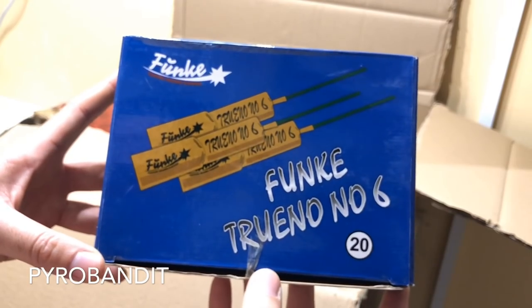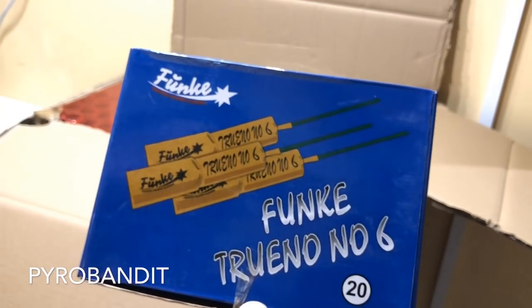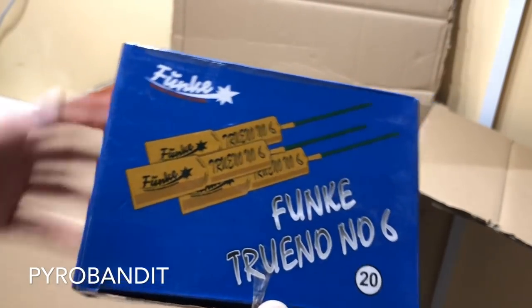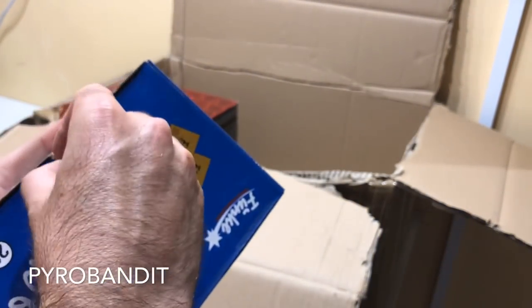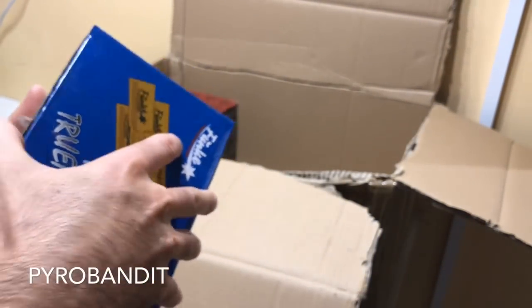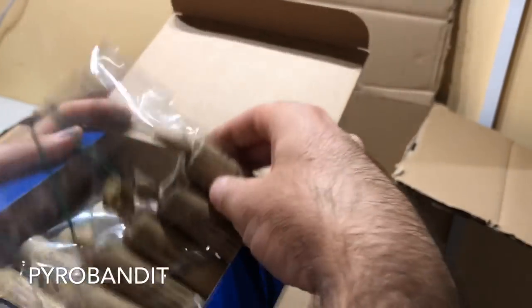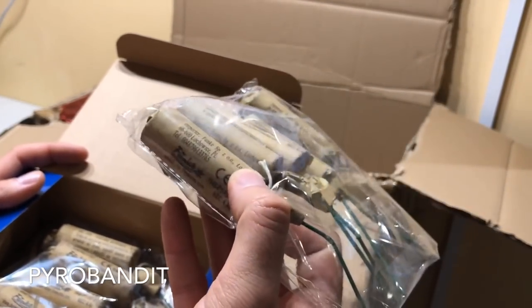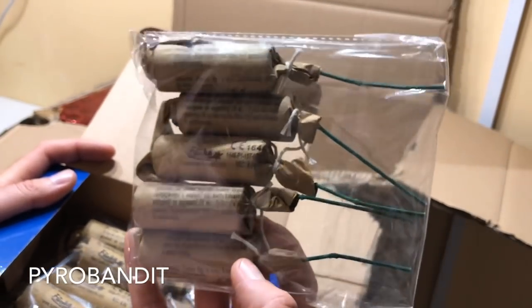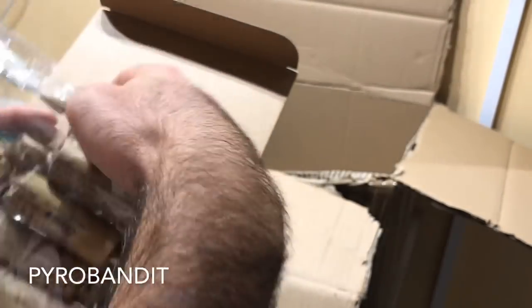Funky Tuono number 6. I had somebody ask me if I could get some of these and do a video for them, so here they are. Ten pieces, and these are some of the biggest Tuonos that Funky do. I think these are 6 grams. Large Tuonos - and because they don't have much of a filling, because there's not much stuff inside the construction of the firecracker, it's always going to be a little bit louder.